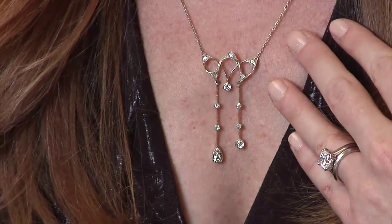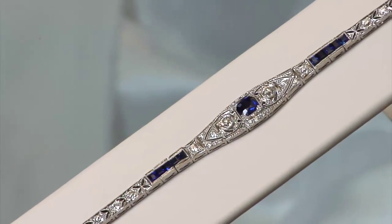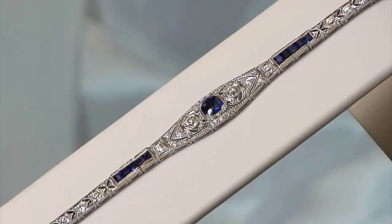with pieces representing eras from the Victorian age, the Art Deco period, and beyond. I'm wearing a beautiful diamond necklace from 1900. This platinum sapphire and diamond bracelet is an exquisite example of the Art Deco period.